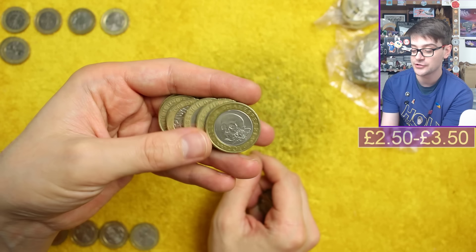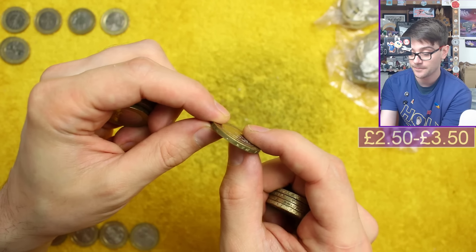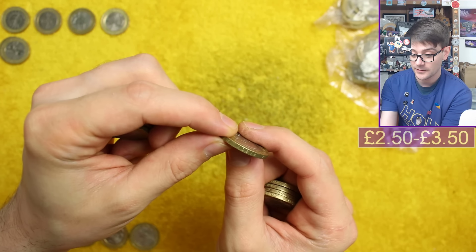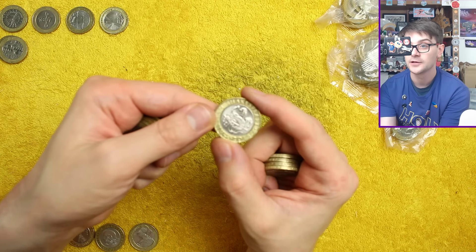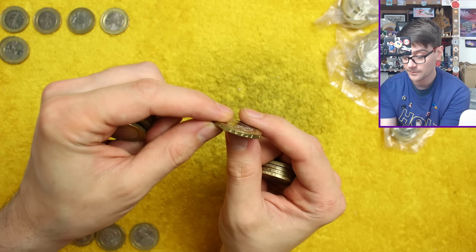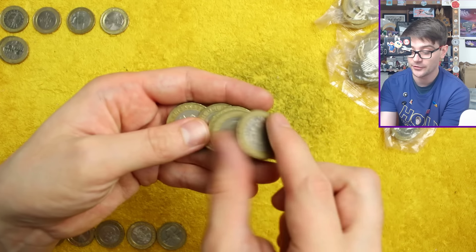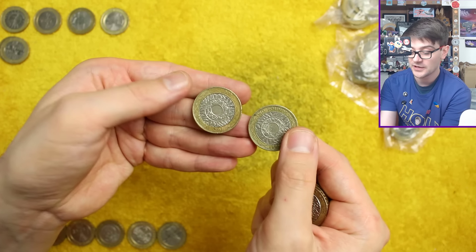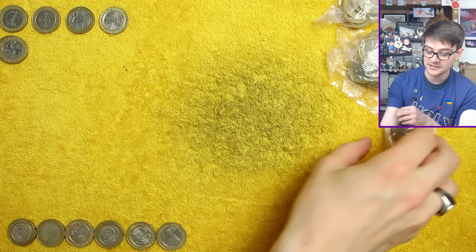Shakespeare Tragedies! That completes our Shakespeare set! Let's check the edge description though — 'One Piece of Work is a Man'. And we didn't actually check the Comedies — 'All the World's a Stage' — so no edge inscription errors on our Shakespeare coins. We've now got the full Shakespeare set across this hunt.